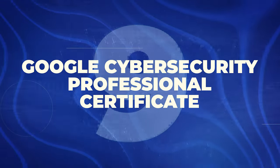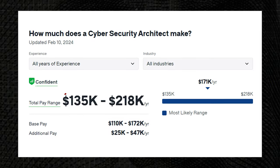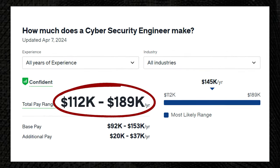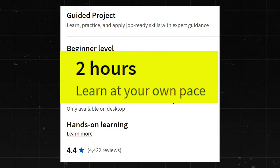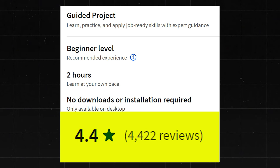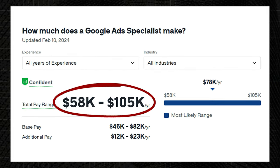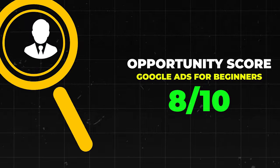Next is the Google Cybersecurity Professional Certificate. This one has a 4.8 star rating with about 21,000 reviews. There's a lot of opportunity in cybersecurity at both lower and higher levels. Cybersecurity Architects make about $135,000 to $218,000 a year. Cybersecurity Engineers make about $112,000 to $189,000 a year. I'm going to give this one a 9.25 out of 10. And next is Google Ads for Beginners — a really short one that only takes about two hours. It has a 4.4 star rating with 4,200 reviews. A Google Ads Specialist makes about $58,000 to $105,000 a year, and Google Ads Managers make about $66,000 to $122,000 a year. I'll give this one an 8 out of 10.